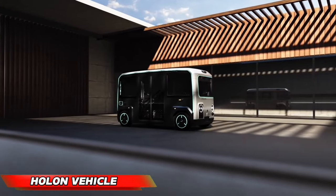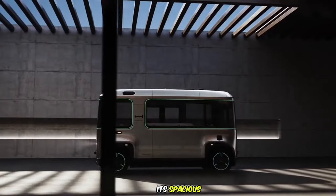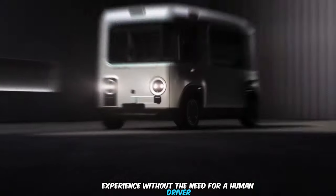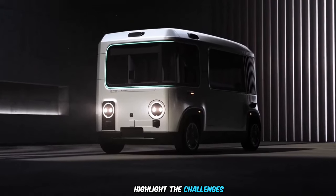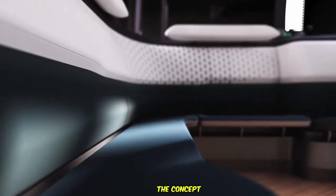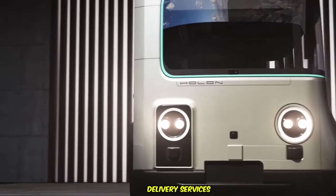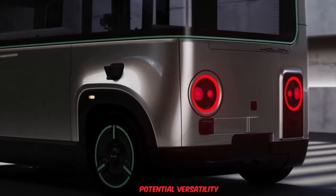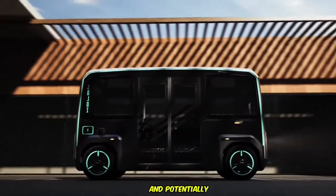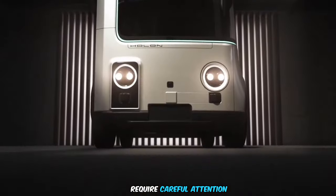The Holon Autonomous Car marks a significant step towards a self-driving future. Its spacious design resembles a bus, offering a ride-sharing experience without the need for a human driver. The concept extends beyond passenger transportation, also offering cargo delivery services, showcasing its potential versatility. While the overall concept presents a promising solution, legal frameworks and safety considerations require careful attention.